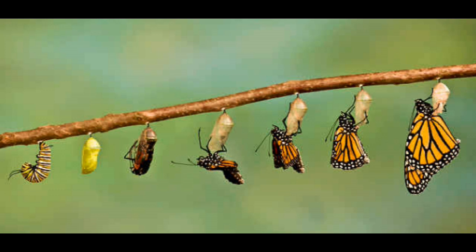To begin with, the chrysalis is quite soft, but it hardens up to protect the caterpillar inside as it pupates.